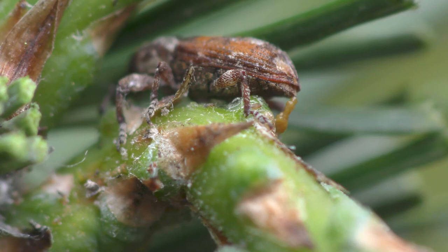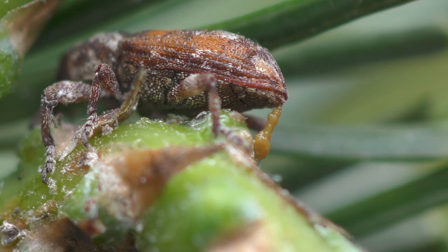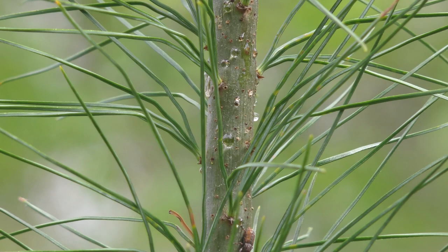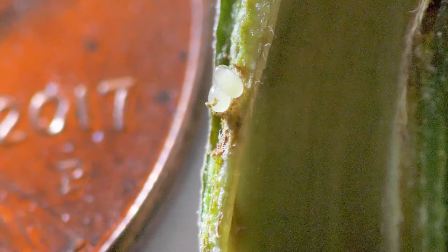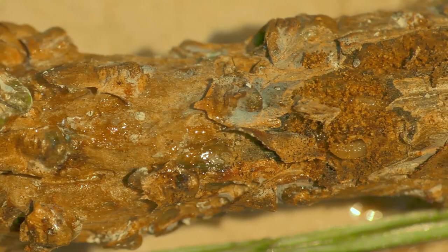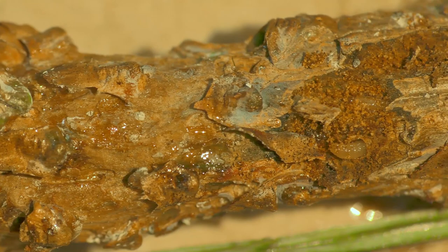She may lay 100 or more eggs, which will hatch within two weeks. Drops of fresh resin often appear at weevil egg sites. The tiny eggs are hidden and protected underneath the bark. When the eggs hatch in one to two weeks, the larvae feed under the bark, moving upward toward the terminal buds, then back downward, interrupting the flow of nutrients inside the chute.